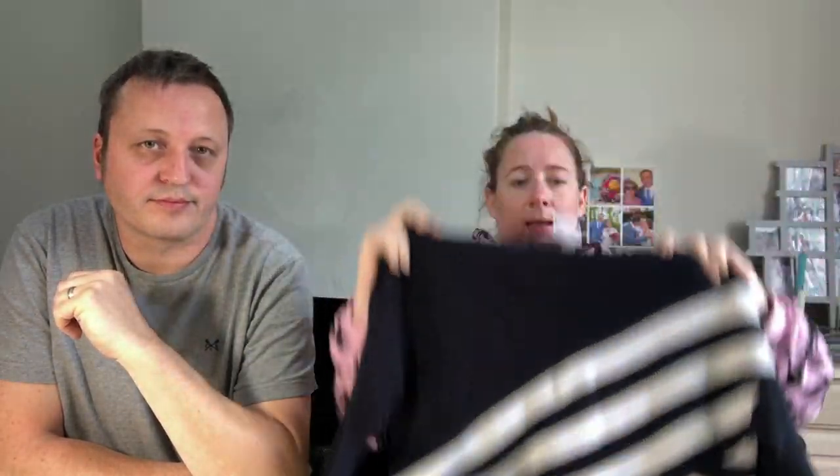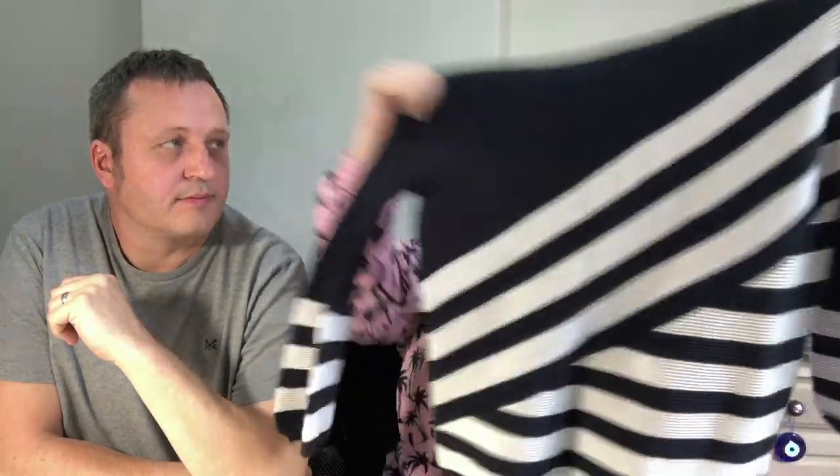I think this is Mint Velvet, size 10. I paid £8 for this — it's a nice striped jumper, and I will put this on eBay and on the Mint Velvet Facebook group. Also, just a quick note: we're picking up quite a few subscribers at the moment, so thanks very much.